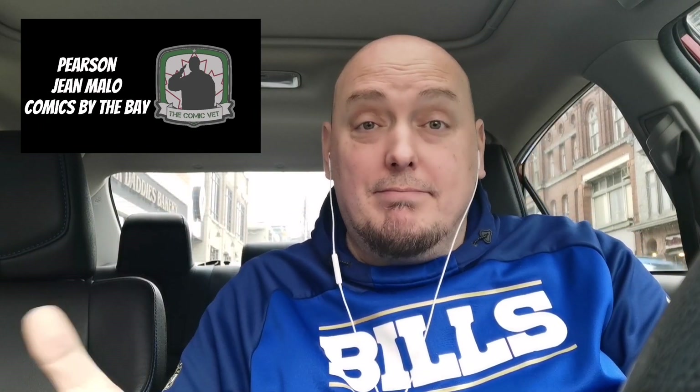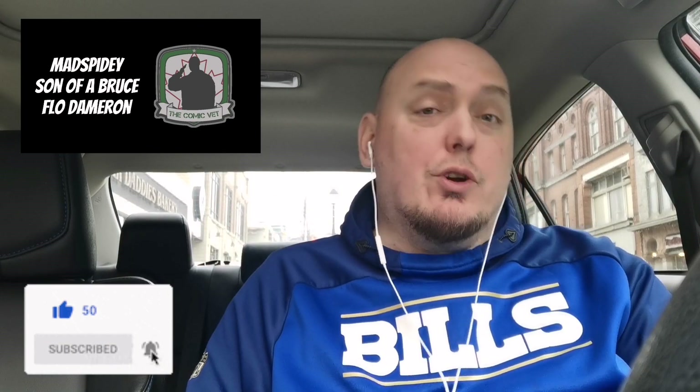What say you, Comic Army? What was your cover of the week? What book are you looking forward to reading the most? It's a tough call for me — that McGill book I'm really looking forward to, and Spine-Tingling Spider-Man I'm really excited for. World Tree has been very good as well. Please hit that like button, make sure you're subscribed, go ahead and leave a comment, and consider joining the Comic Army by becoming a member of the channel. Until we see you again, thank you for your time.